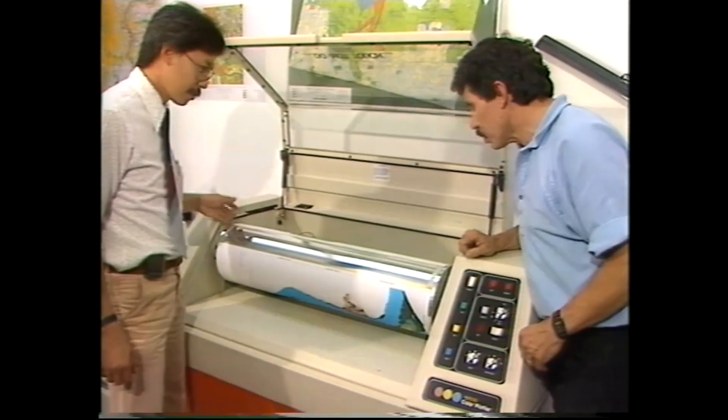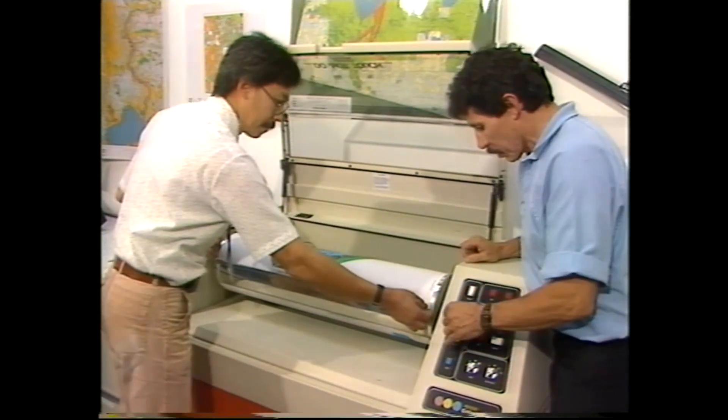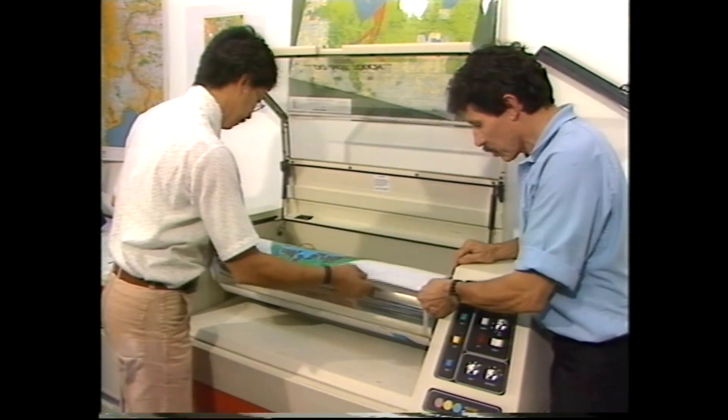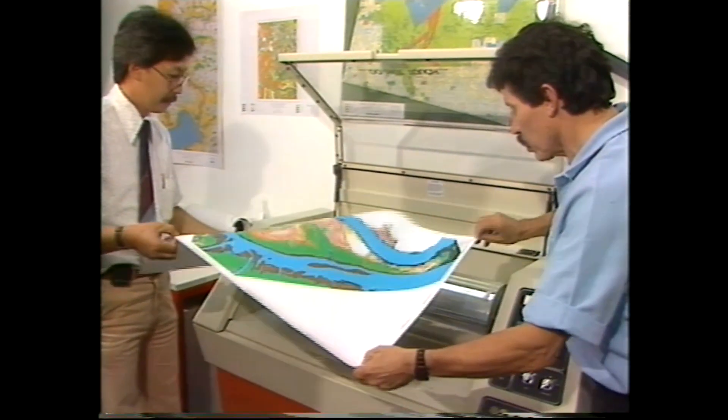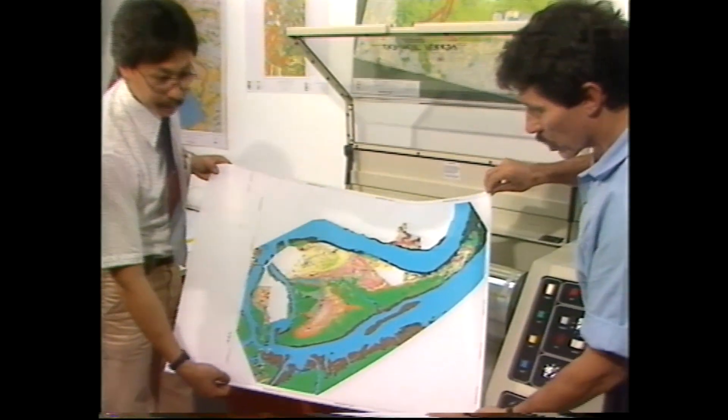Remote sensing is expanding the way we see the world, because not only does it use visible light to make images, but also forms of radiation which we can't see, including infrared, ultraviolet, microwaves, and radar.